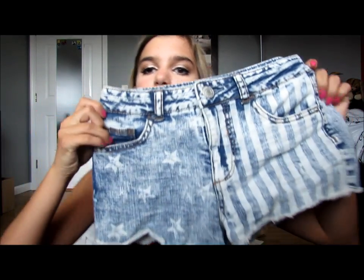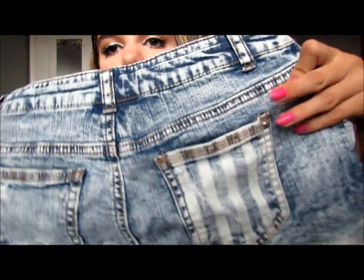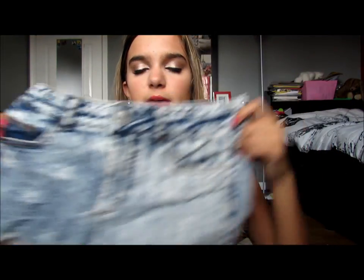I'm going to start off with Target. I also went to like a pawn shop and got a bunch of movies, but I don't have those with me. So from Target, I got two pairs of shorts, and I don't have the tags on pretty much anything from Target, but I'll try to remember the prices. The first shorts were $20 — they're kind of American flag shorts with stripes, stars, and distressed denim pockets.